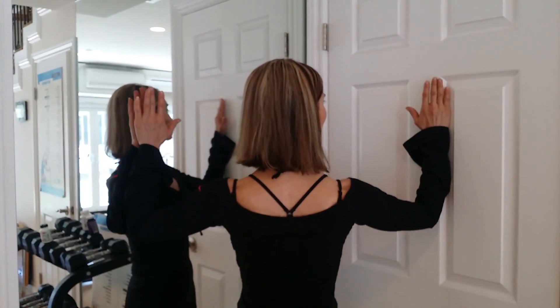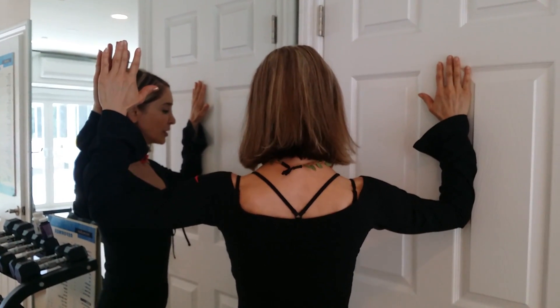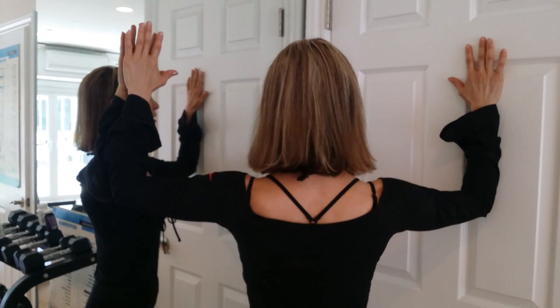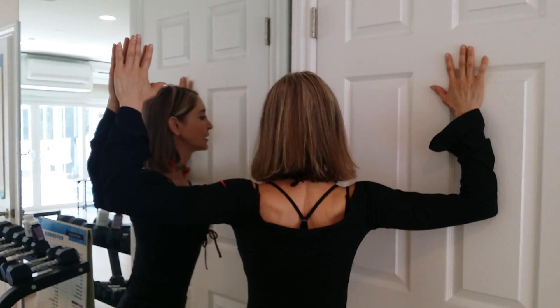Today's stretch is going to be about opening up your chest and the upper part of the back. You're going to find a corner in your house — it doesn't matter where. There are going to be three arm positions. Place your hands lining up your elbows with your shoulders; you can either keep your feet together or legs separated.